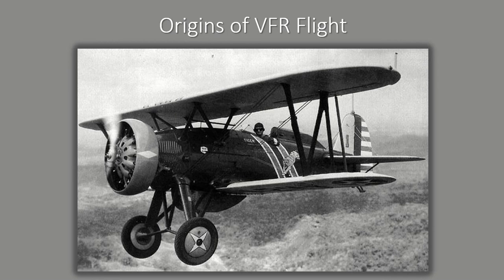Before we jump into the lesson, a little background on VFR flight. In the very early days of aviation, flight was restricted to times of good visibility and weather — in other words, visual flight only. The pilot maintained visual contact with the ground at all times and used it as a reference point for executing maneuvers.